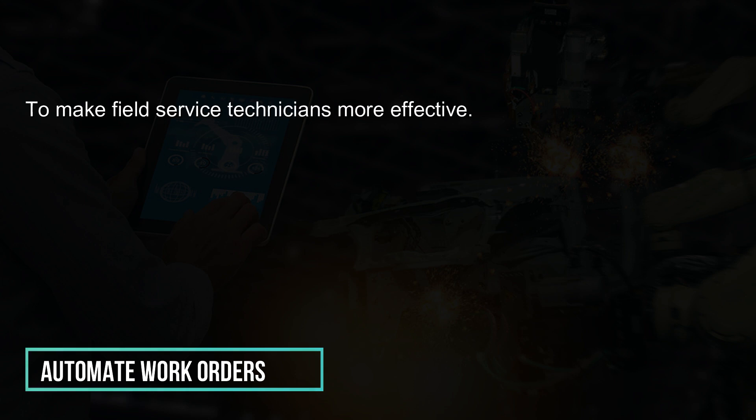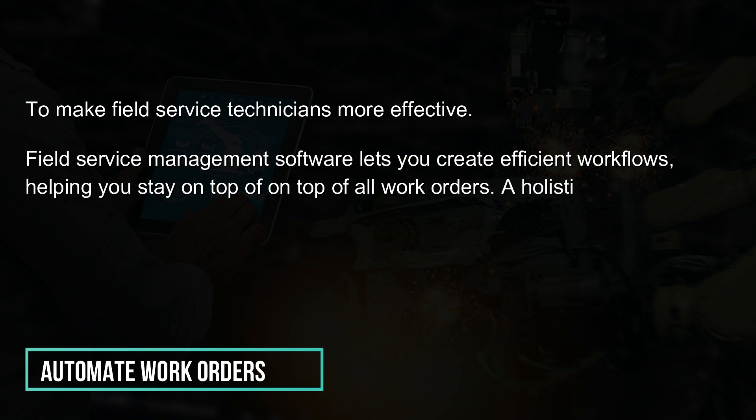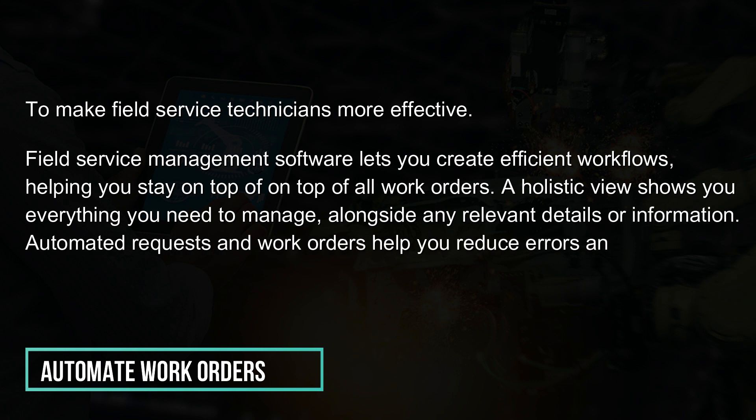Automate work orders to make field service technicians more effective. Field service management software lets you create efficient workflows, helping you stay on top of all work orders. A holistic view shows you everything you need to manage, alongside any relevant details or information. Automated requests and work orders help you reduce errors and keep everyone on the same page.